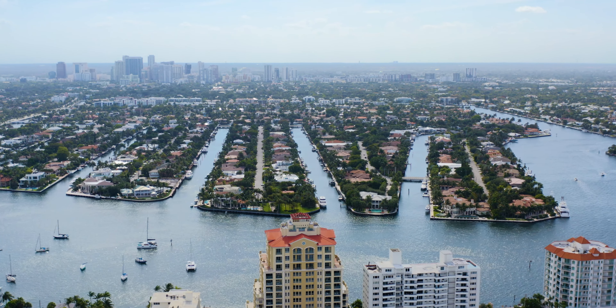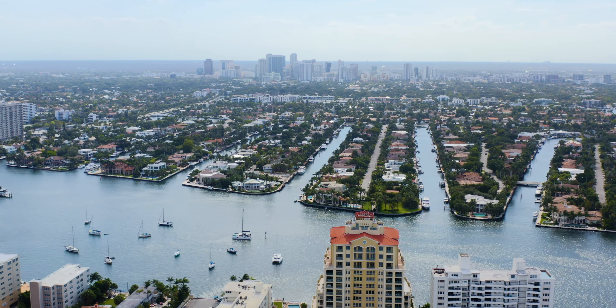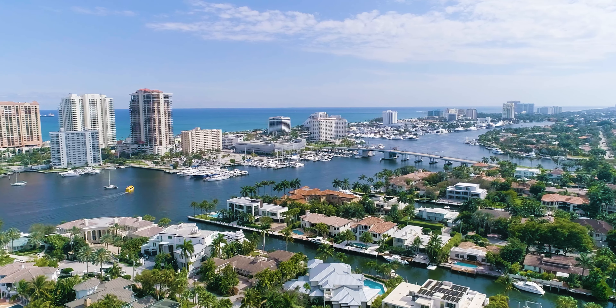Now we come to our third option for condominium living in Fort Lauderdale. We are a water-centric area — our downtown has the river running through it, we have our beachfront — but we have a third option: intracoastal living. As locals know, the views from intracoastal waterway living are some of the best in the city, offering incredible waterway views, beautiful sparkling lights from the city at night, as well as spectacular sunsets.